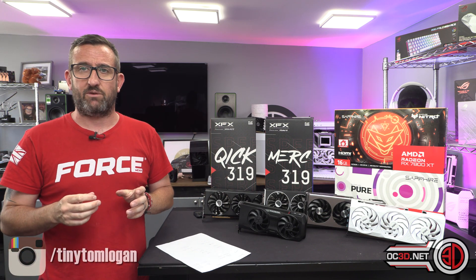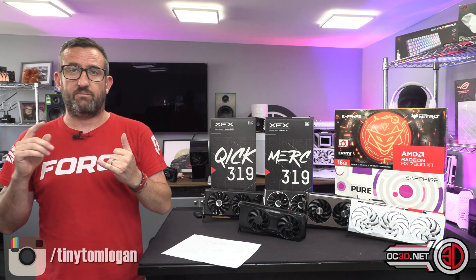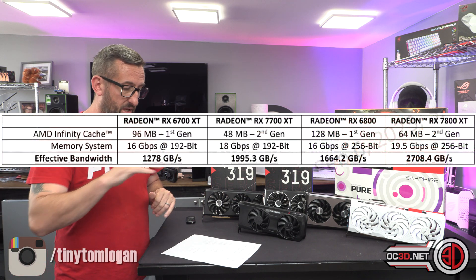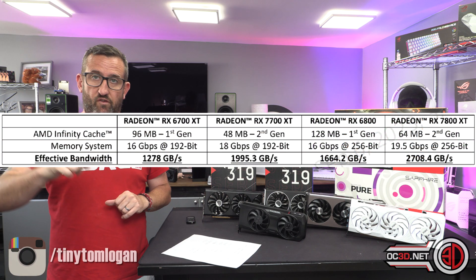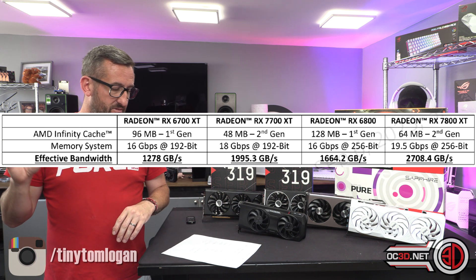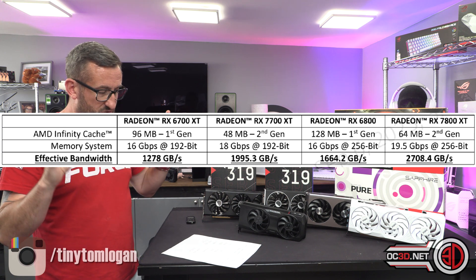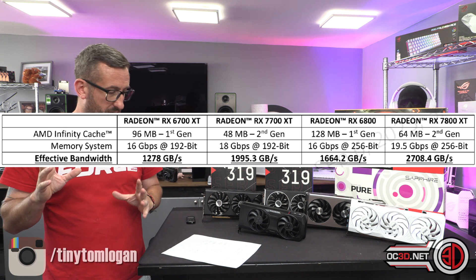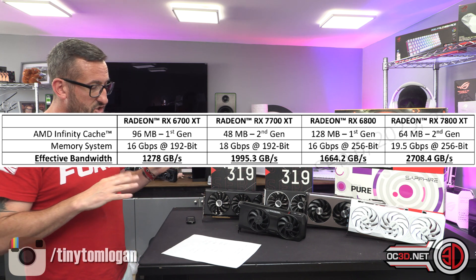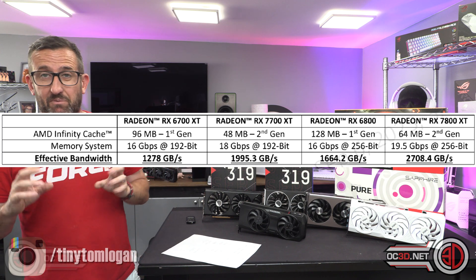The 7700 comes with 12GB of VRAM and a 192-bit memory bus, whereas the 7800 XT has a 256-bit bus and 16GB of VRAM. It all comes down to memory bandwidth speeds, which I'll show in a graph. The main difference in power draw between the two is 245 watts versus 263 watts.